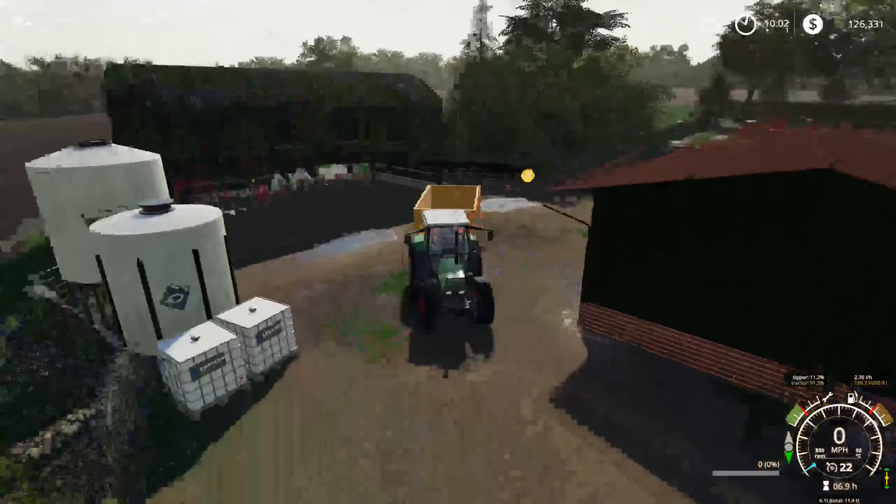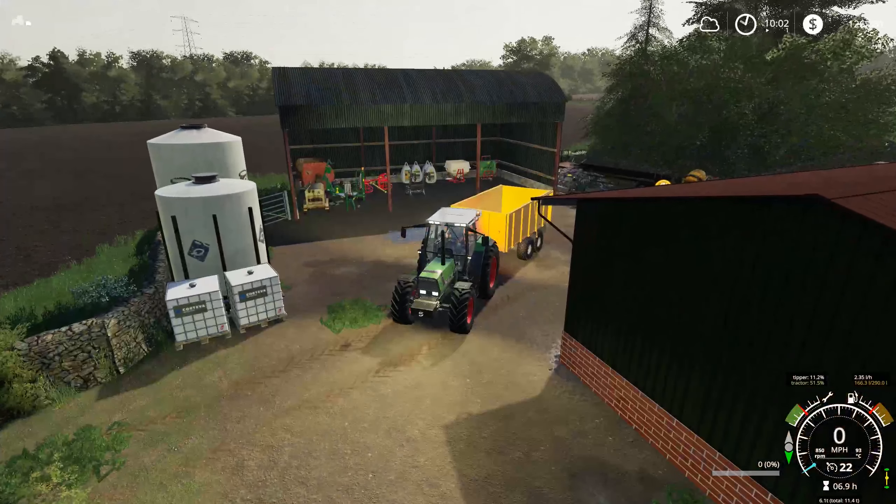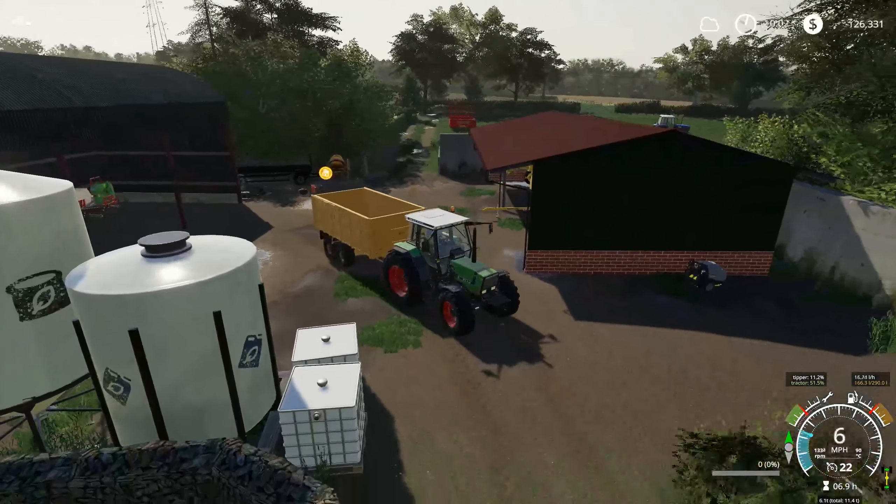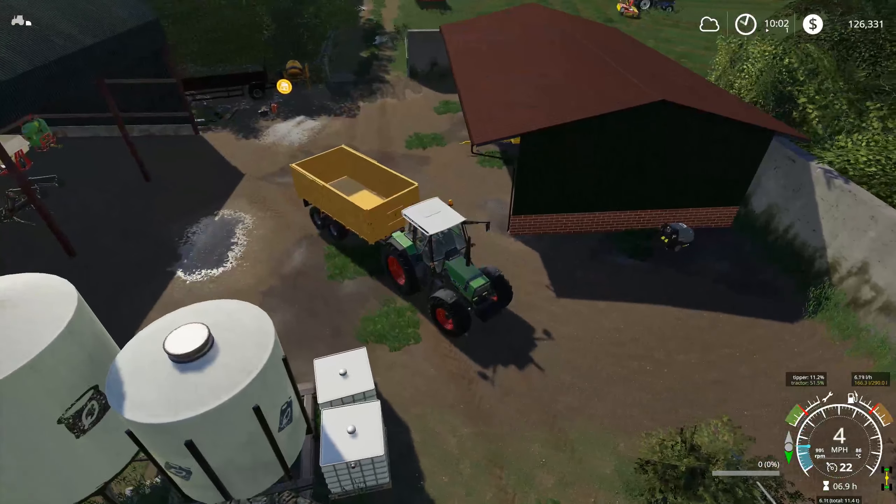We have a combine, which is great news — really, really good news. Huge step up for the farm, and that means now we can also look into contracts to combine, so that's huge. It's really good.